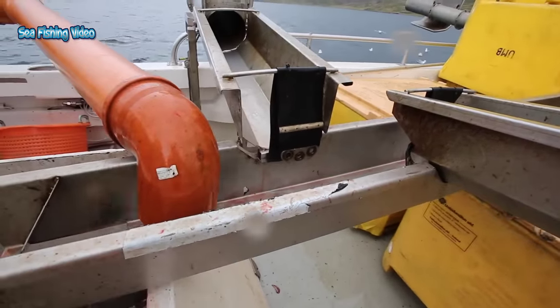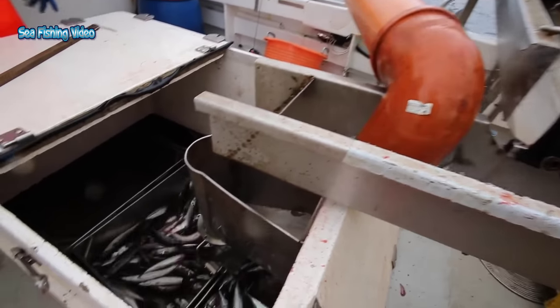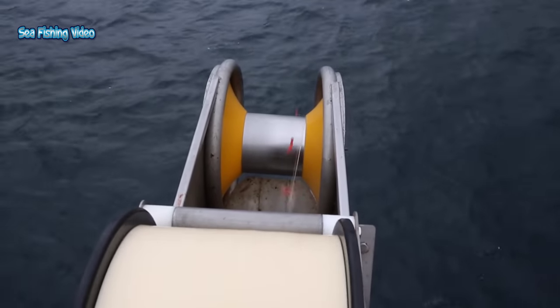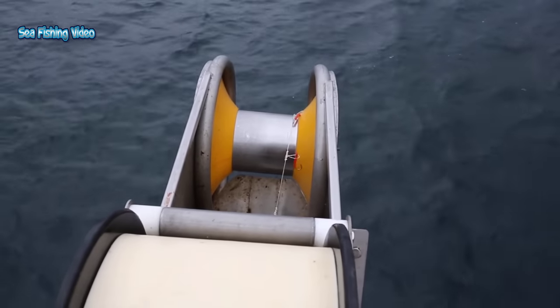Mackerel are prolific broadcast spawners and must breed near the surface of the water because the eggs of the females float. Individual females lay between 300,000 and 1,500,000 eggs. Their eggs and larvae are pelagic — that is, they float free in the open sea.